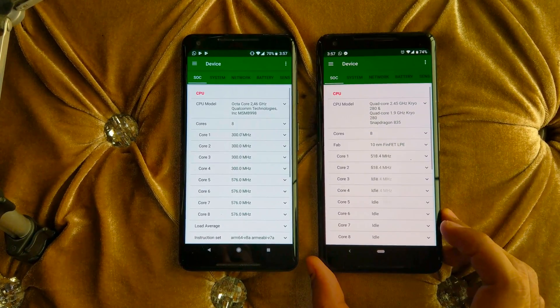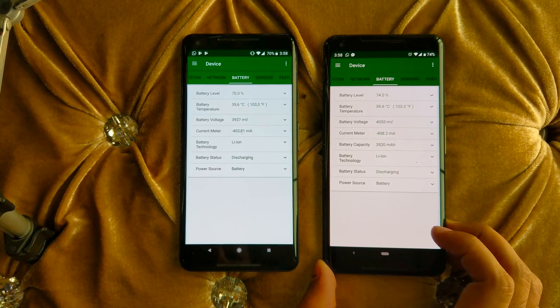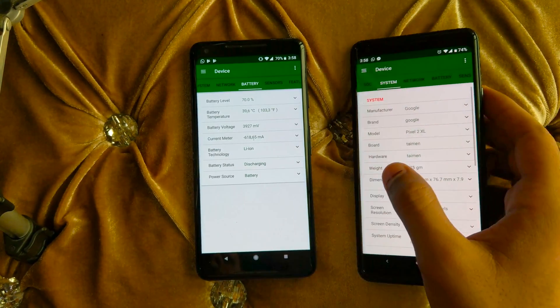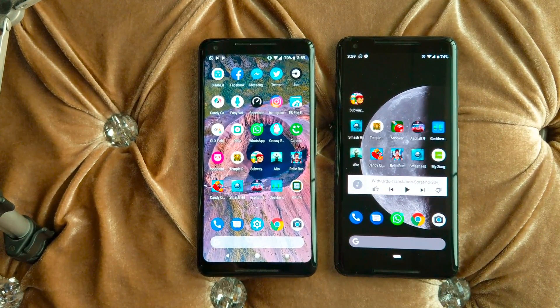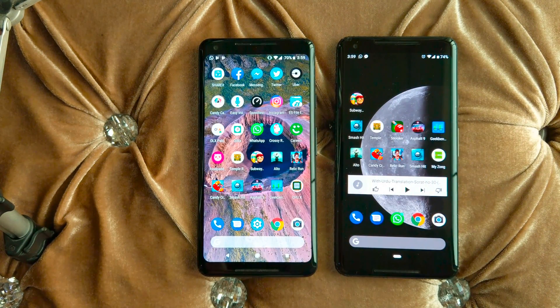Now let's check the temperatures of both devices. Battery temperatures are almost identical — 39.6 degrees — while the room temperature is about 25 degrees. Both devices run pretty hot and are cooling down, though not quickly. The Pixel 2 with the phantom skin feels less hot. Battery voltage differs slightly between devices, but the battery drain during the test was essentially equal on both devices.